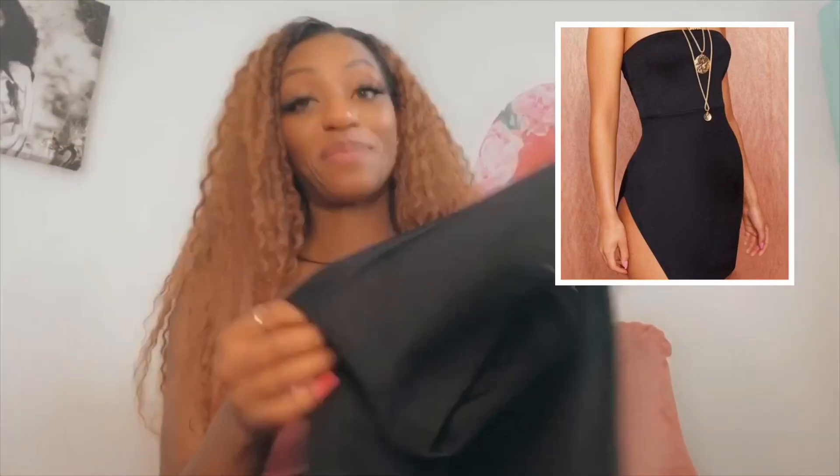Do me a favor and follow me at Style by Sheena, and visit SheenaAaron.com later.